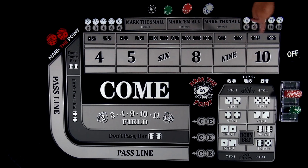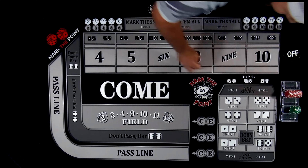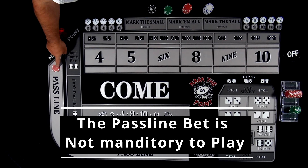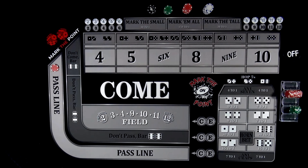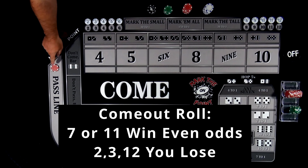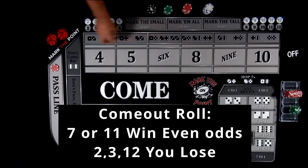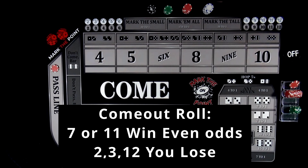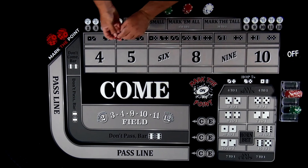You have a pass line bet. When the puck is off, let's just say there's a $10 minimum table — you only have to put a minimum of $10 on the pass line or the don't pass. This helps you activate the game. If a 7 or 11 rolls, you'll actually win this bet and win even odds. If a 2, 3, or 12 rolls while the puck is still off, you'll lose this bet and the casino will take it away.